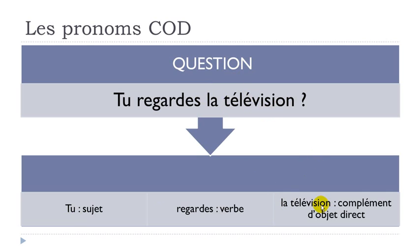LA TÉLÉVISION is what we call a COMPLÉMENT OBJET, because it completes the sentence. It's not a physical object but a grammatical object. We say it's direct because there is no preposition between the verb and this complement — no preposition, so it's direct.